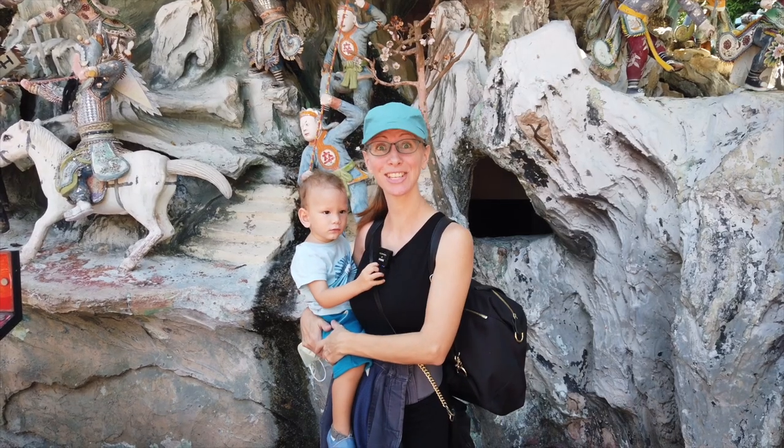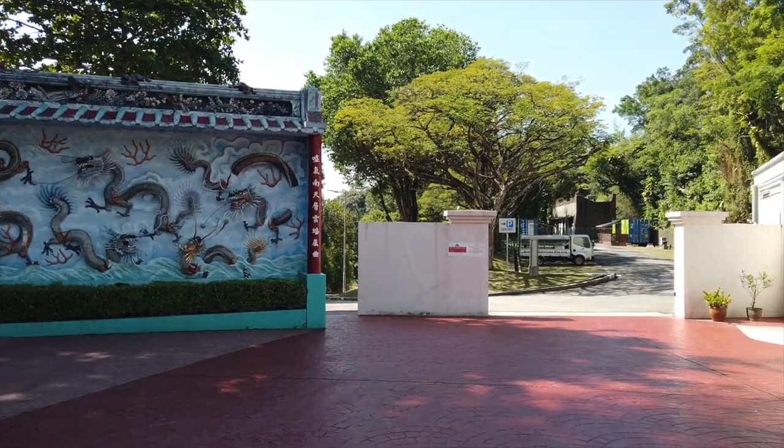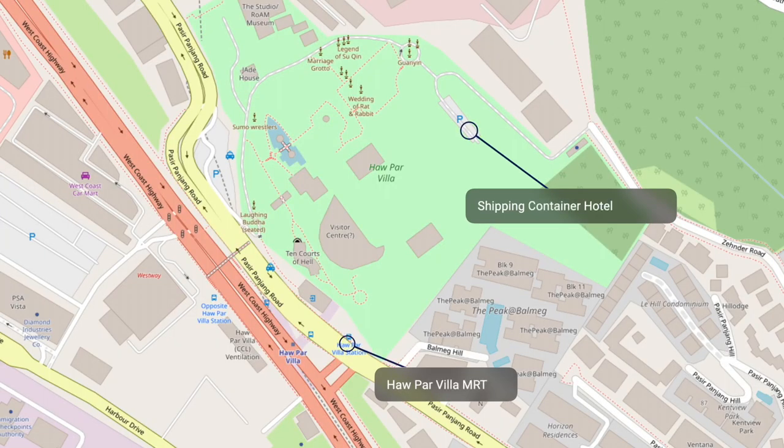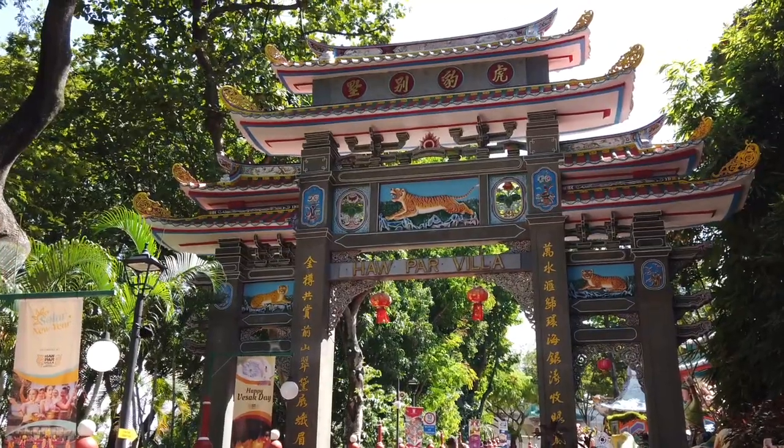One of the most interesting things about the shipping container hotel is its location. It's up a winding road, right next to Haw Par Villa with some very interesting statues.